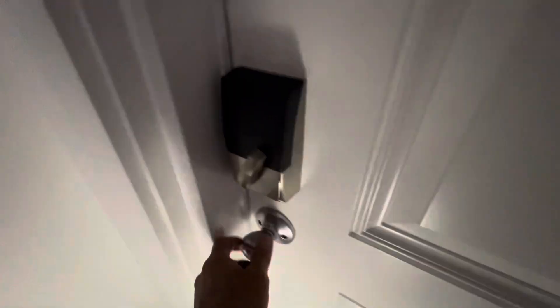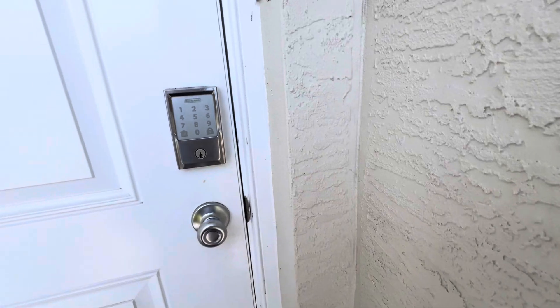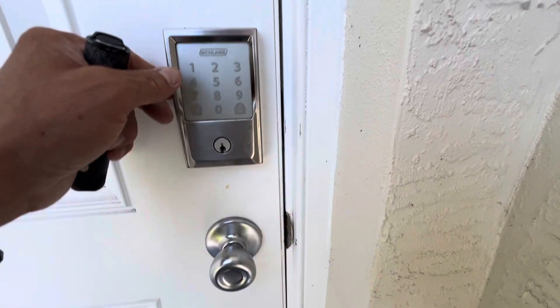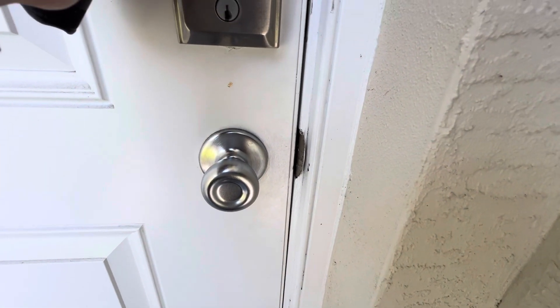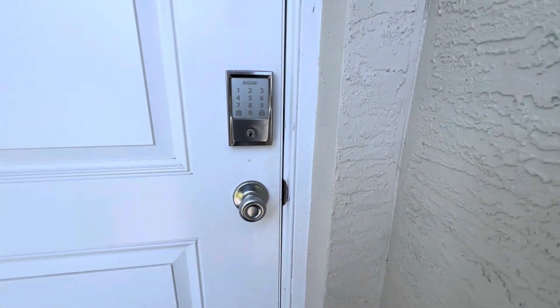I'm now going to exit the premises. This has got a combo, so I'm not going to show you that, but you will see the bolt go through. So there you see the bolt — it's through, it's secured.